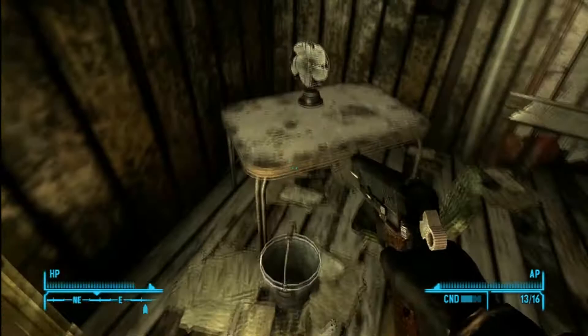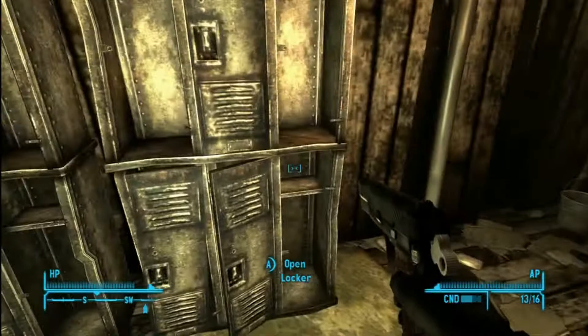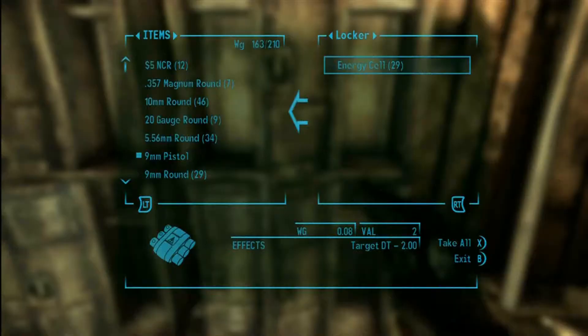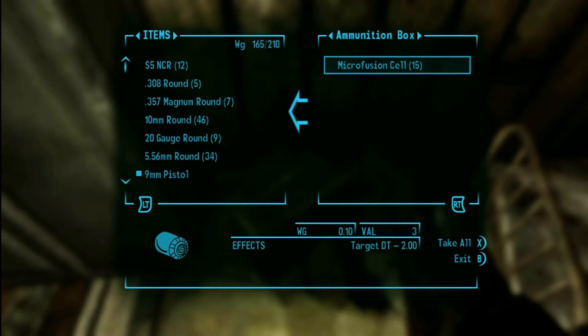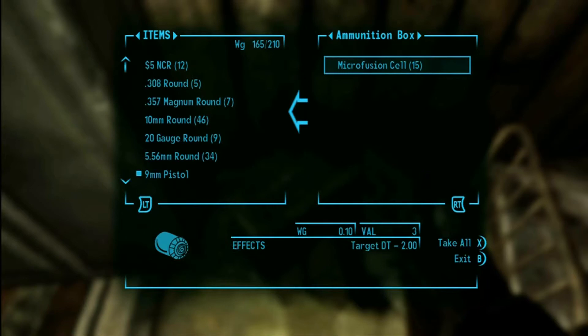This is very early in the game — I'm only around level two — and it's on my way to Novak, heading towards the Strip. It's a good place to pick up this weapon and then use it for sale, unless melee is something you're into at this point. Trying to hack people up with a meat cleaver isn't really my thing.